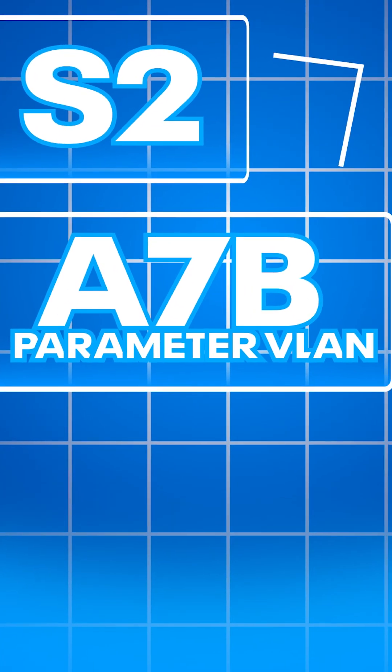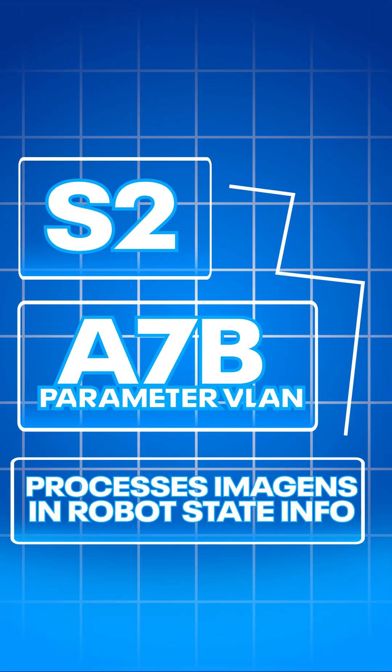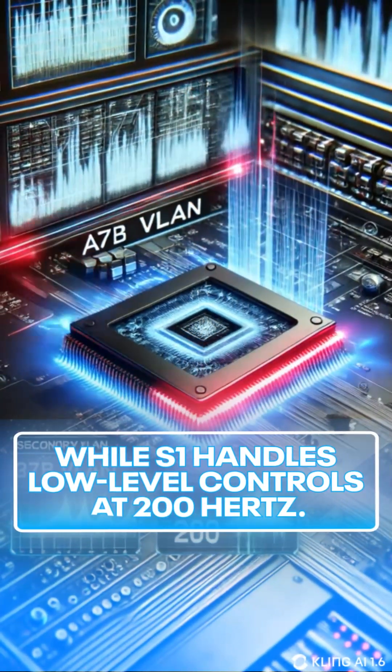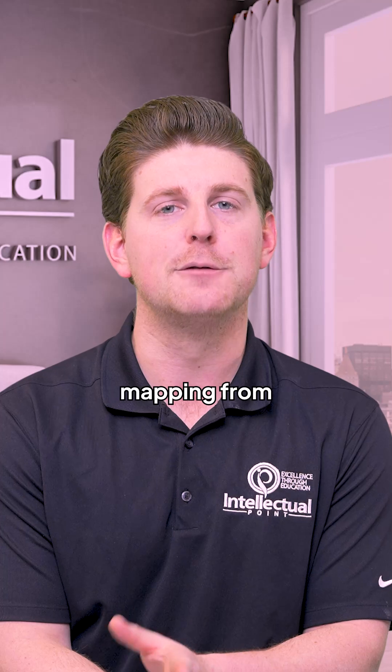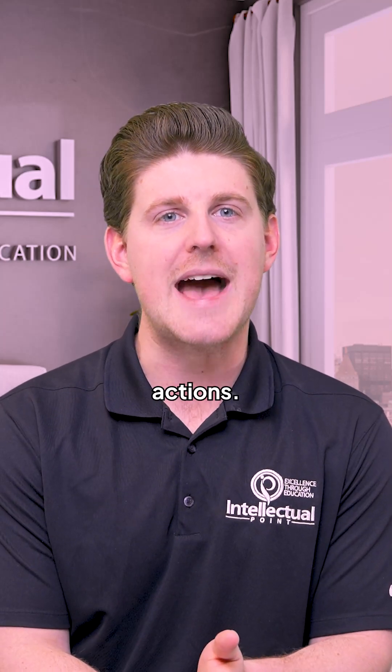S2, built on a 7B parameter VLM, processes images and robot state info, while S1 handles low-level control at 200 hertz. The system is trained end-to-end, mapping from raw pixels and text to continuous actions.